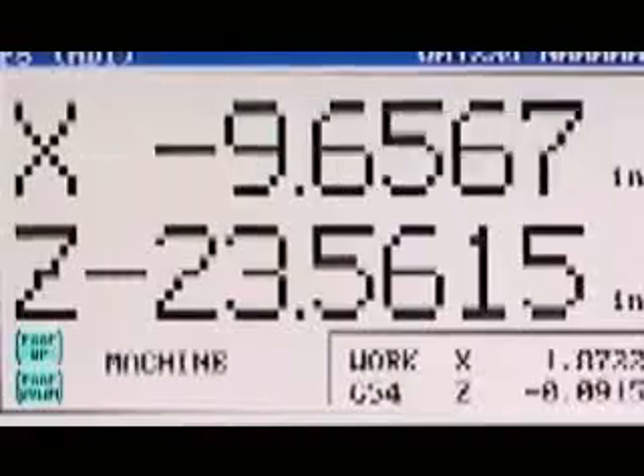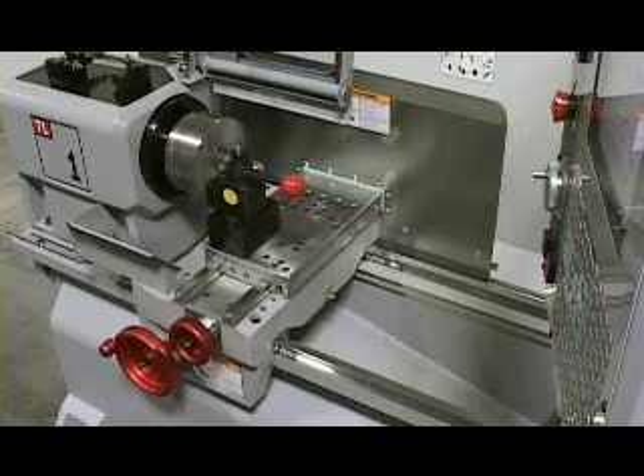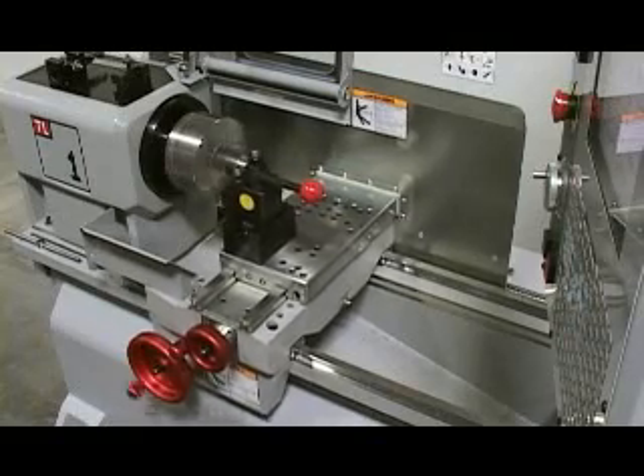Welcome to the 21st century. Manual machines may have been adequate in the past, but to survive in today's competitive world, it's increasingly necessary for machine shops to make the switch to CNC.